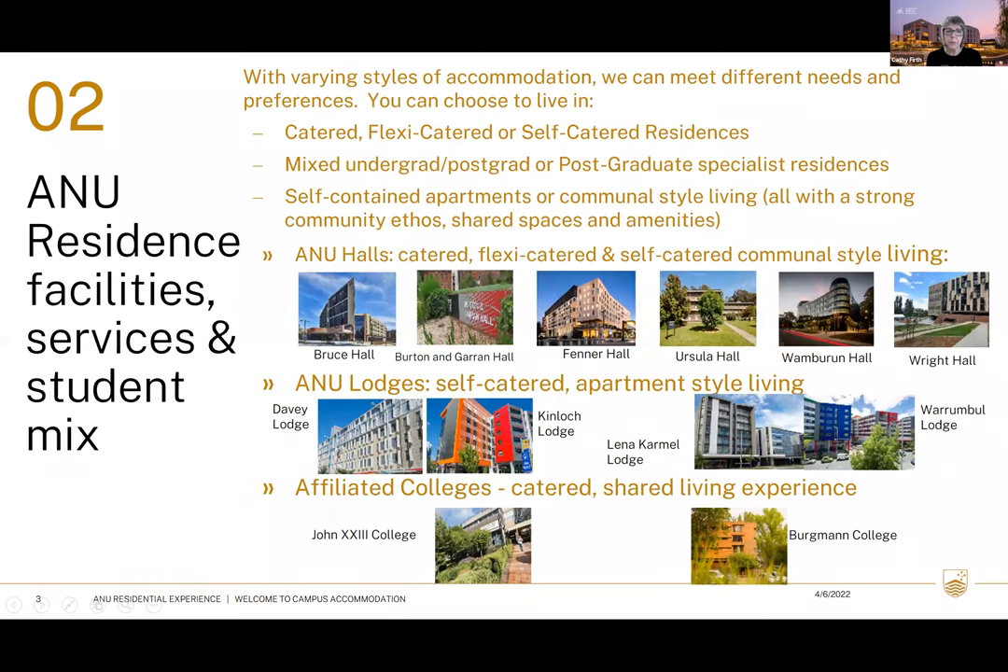Let me go through what we have on campus in terms of different living styles. We have catered accommodation, which is three meals a day, seven days a week — fully catered. Those areas are Bruce Hall, Ursula Hall, Bergman College and John's College; the latter two are affiliates. We also have flexi catered — Wright Hall — which is 16 meals per week in any combination you like.